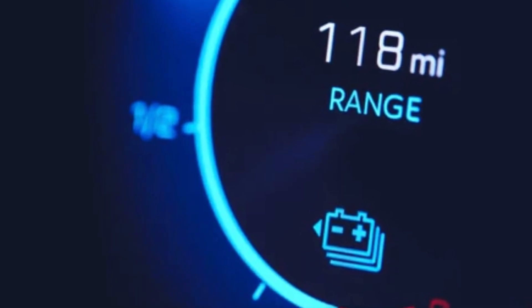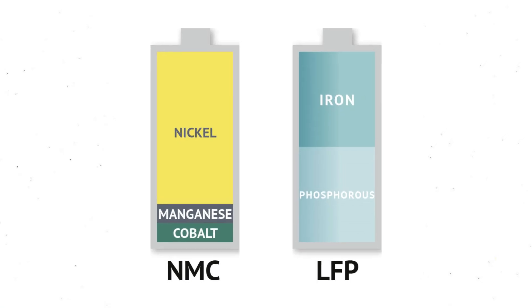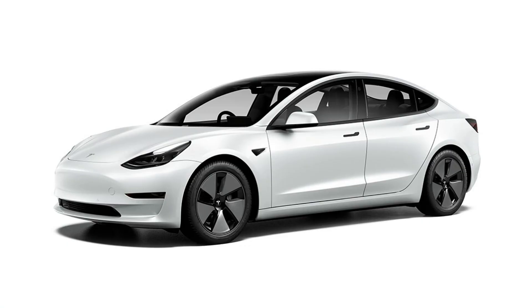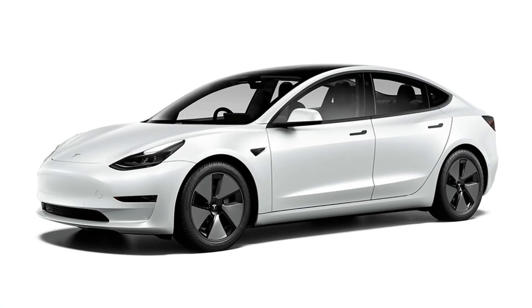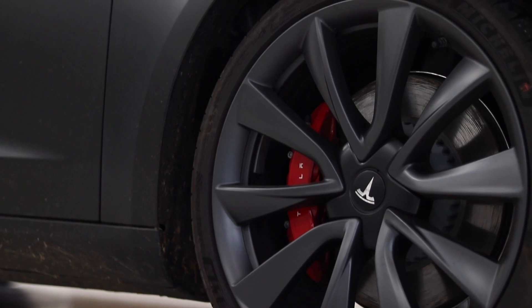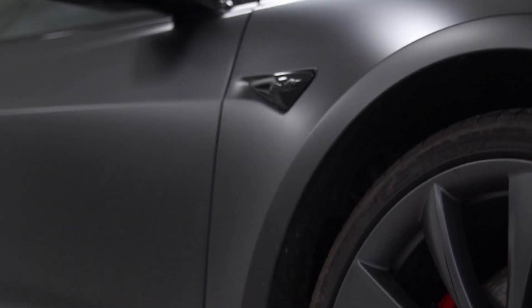Tesla uses two main types of batteries: NCA (nickel cobalt aluminium) and NCM (nickel cobalt manganese). Tesla has also started introducing LFP batteries in some models like the standard range Model 3, particularly in China. NCA and NCM batteries have higher energy density than LFP batteries, allowing Tesla cars to achieve longer driving ranges. These batteries are optimized for higher performance and faster acceleration, making them suitable for Tesla's high-performance models.